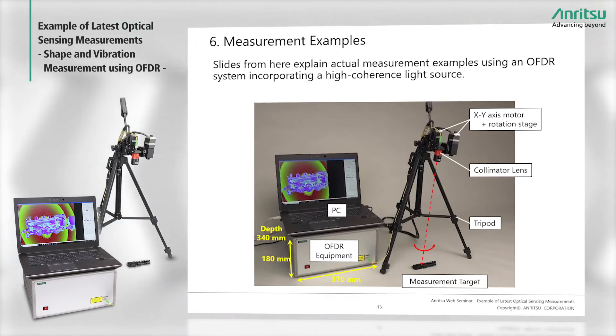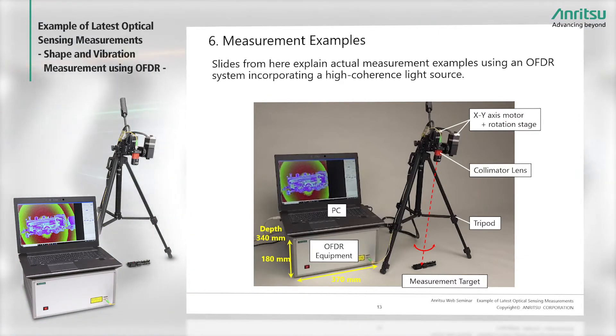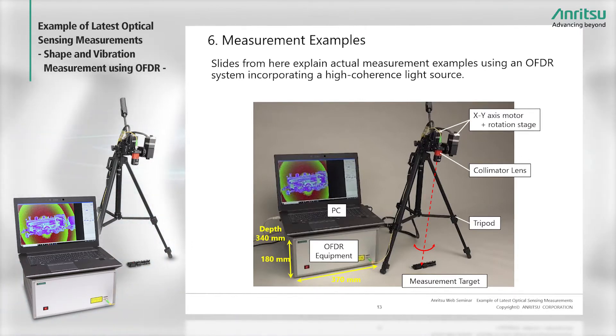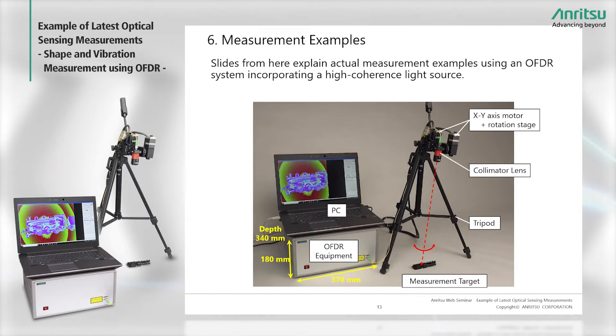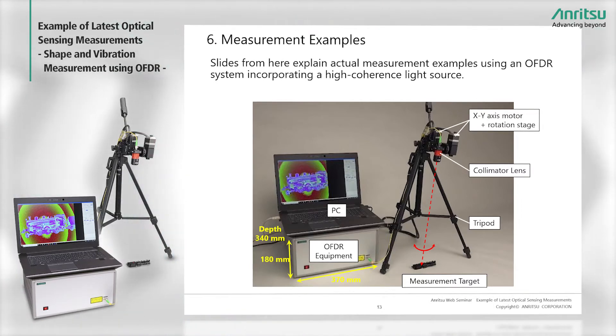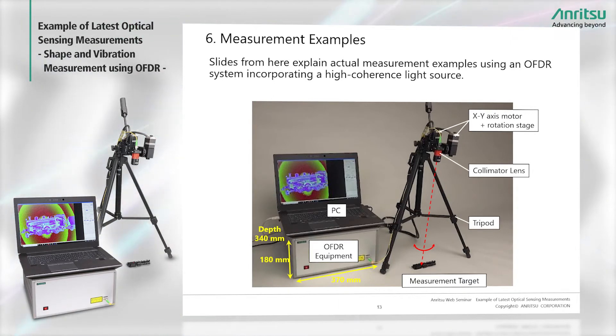This slide shows the overall OFDR system configuration. The bottom left is the OFDR equipment case containing the wavelength-swept light source, interferometer, and motor controller. Light for measuring the distance to the target is output via optical fiber and emitted from a collimator lens to illuminate the measurement target. The reflected light is collected by the same collimator lens and returns to the equipment via the original fiber. A dual-axis motor and rotating stage mounted on a tripod support scanning in any direction. The PC sets the light source conditions, sends commands to the motor controller, FFT-processes the measured signals, computes the distance, and displays the scan data.